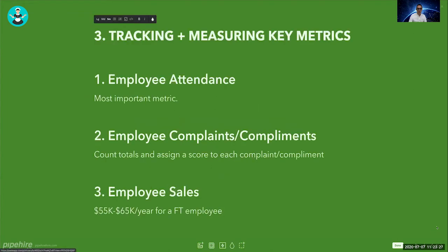Once you have employees, the most important metrics to track are: employee attendance — very important because you'll know if this person will become a problem; employee complaints and compliments — count totals and assign a score to each; and employee sales — a good full-time employee with an optimized calendar should be generating between $55,000 and $65,000 per year in sales.